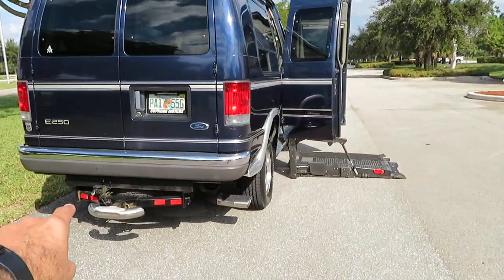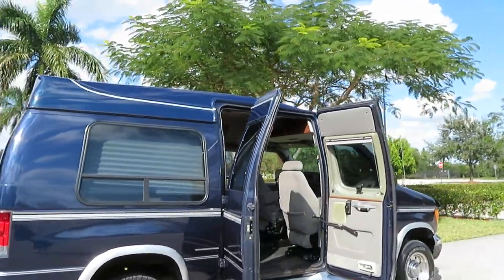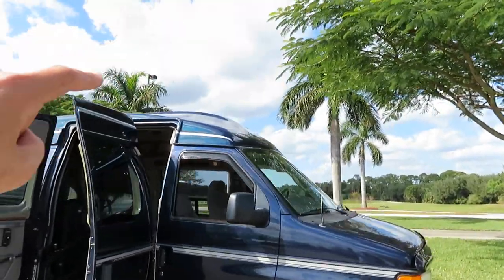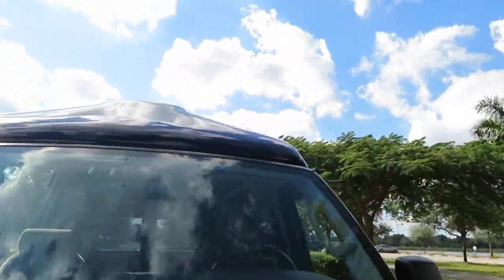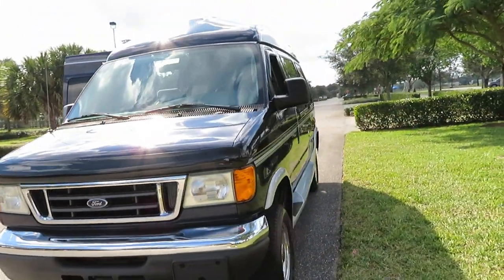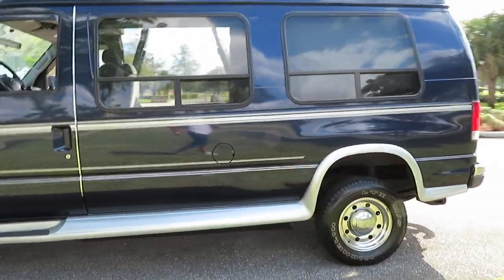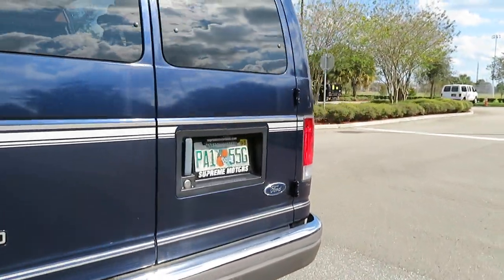Full, heavy-duty tow package. Very nice van — I'll show you all the cosmetic flaws, there are just very few. Beautiful van for the age, shows nicely. Up at the top along the front, there are a few little check marks in the paint — it's not perfect, but overall it shows good. The paint's not peeling, just has some check marks. The running boards have a couple little marks, but nothing major. The interior has a couple little cosmetic marks, but overall it's really nice.